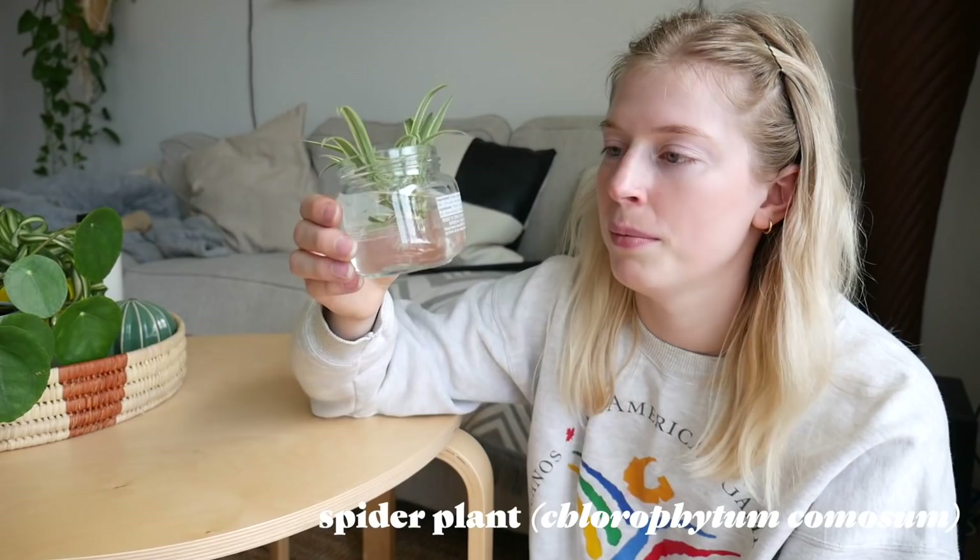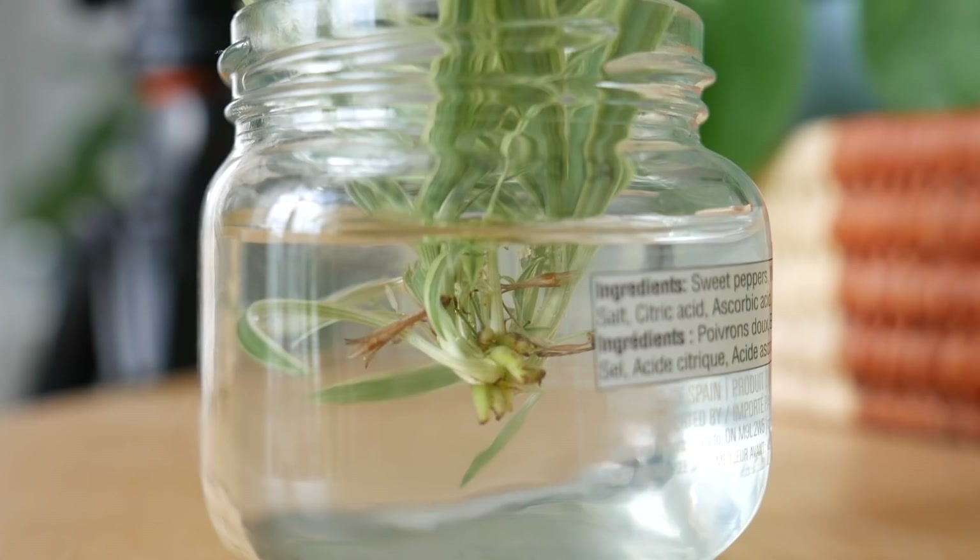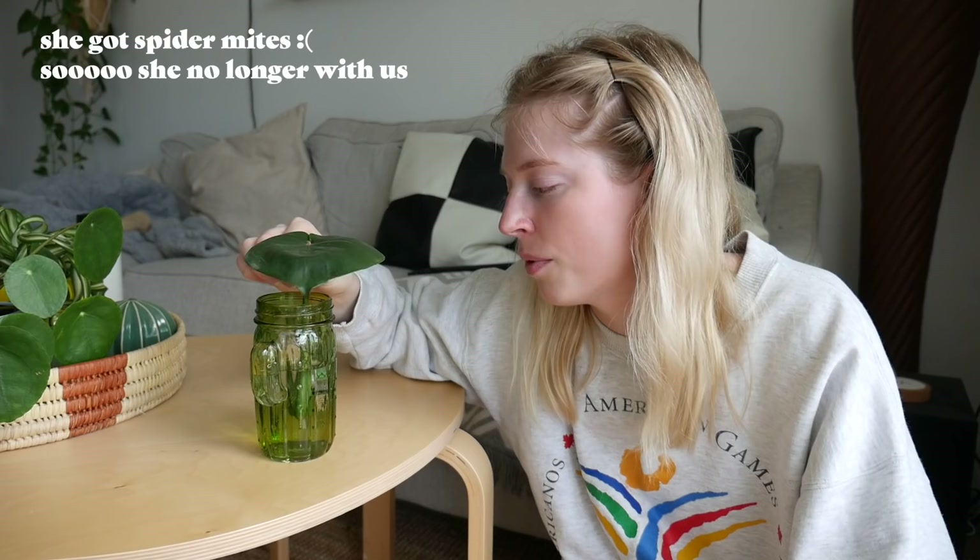I have a little cutting from a spider plant — she's a little baby and I'm trying to get her to grow some roots. She has some popping up, but I just have her in this little jar. I'm trying to make more plants right now. I'm also trying to propagate this monstera leaf that fell off, but I don't think I'm doing it right — so I need more research with this one.